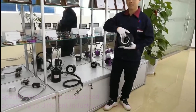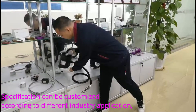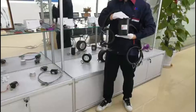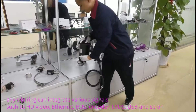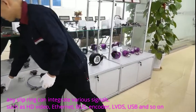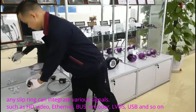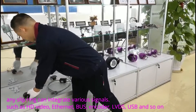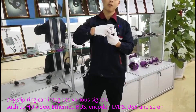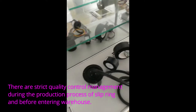Specifications can be customized according to different industry applications. Any slip ring can be integrated with various signals such as HD video, Ethernet, Fast Ethernet, EDS, USB, and more.